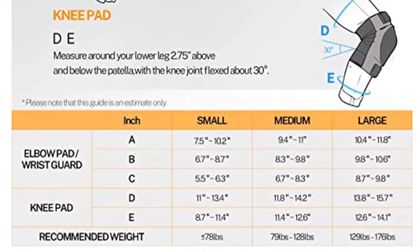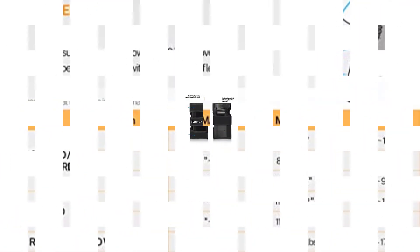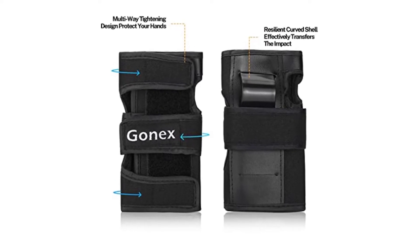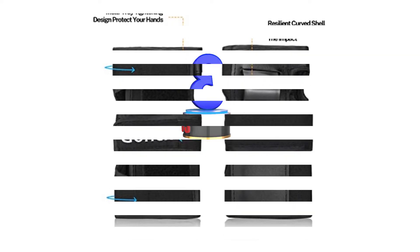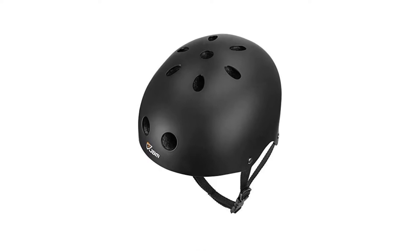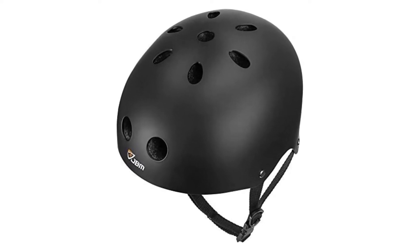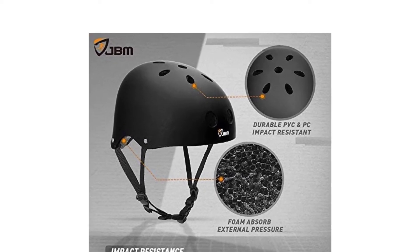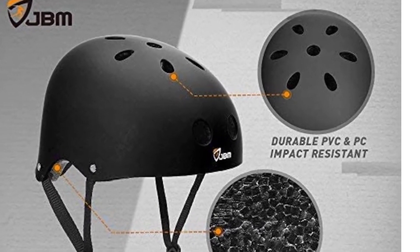I appreciate how the knee pads and elbow pads are equipped with turtle-shaped protective PP shells. Number 3: JBM Skateboard Helmet. Head injuries can range anywhere from a bump on the head to something more serious like a concussion or even massive brain injury. This helmet is constructed with PVA and PC, as well as EPS foam to provide unmatched impact resistance and protection during a fall.